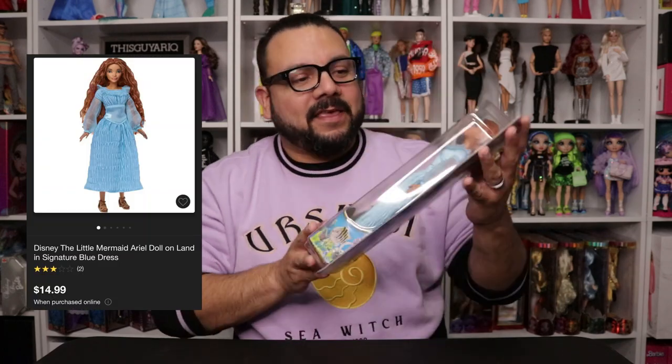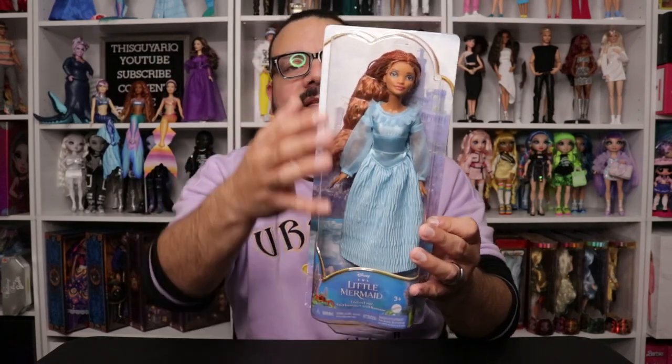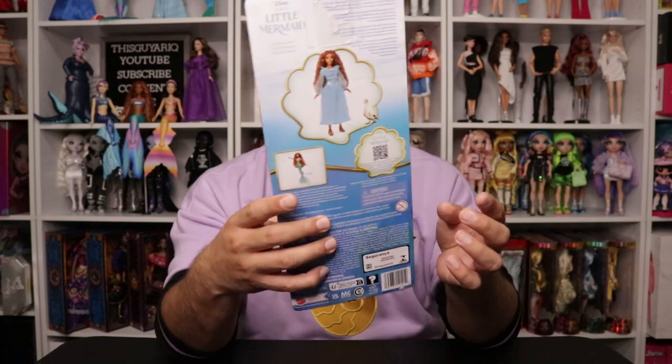Starting off with what I was actually looking for: my land Ariel. I'm super excited that I found her. She comes in pretty much the same packaging as the regular Ariel or the fin tail Ariel. In the back you can see there's the Ariel art — I don't know why she has Scuttle on there because there's no Scuttle in the box — and then they also show the tail Ariel.